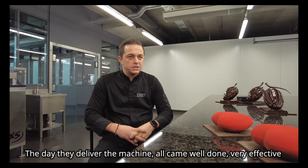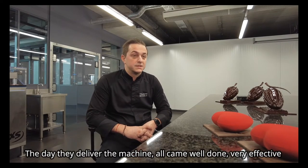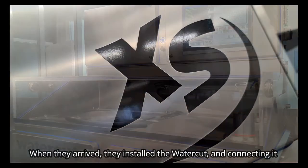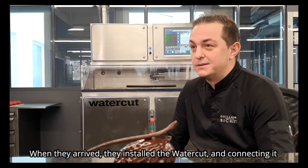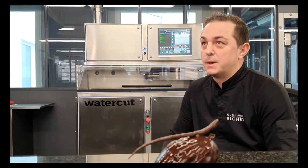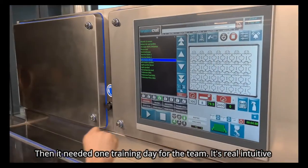Le jour de la livraison de la machine, l'équipe est arrivée à nous déposer cette machine. Tout s'est super bien déroulé. C'était hyper efficace. Ils sont vraiment arrivés, ils ont posé la machine, les branchements, tout ça. Et puis après, il s'est suivi d'une journée de formation pour l'équipe. C'est assez intuitif.